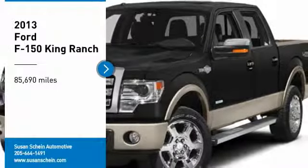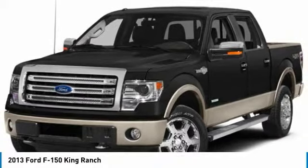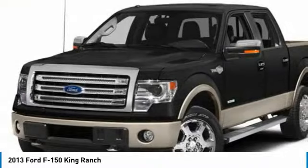Stop by and take a look at the 2013 F-150. A Ford F-150 knows how to handle any situation. It's built to follow orders. No whining.